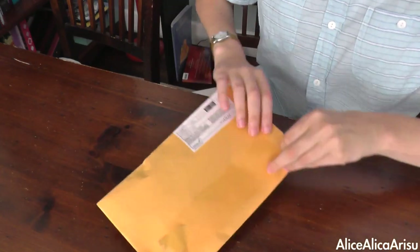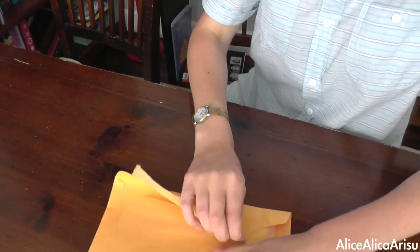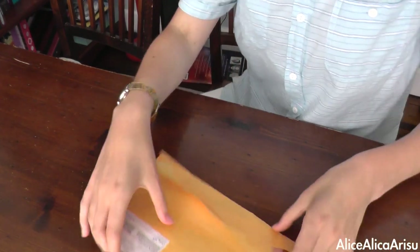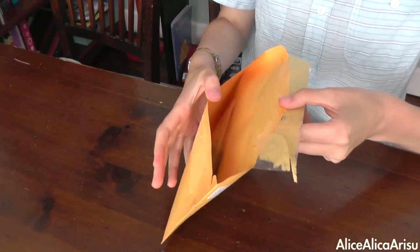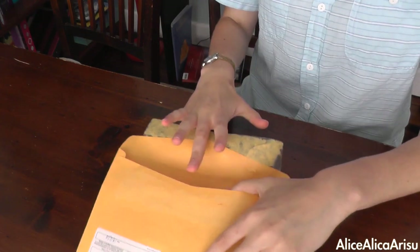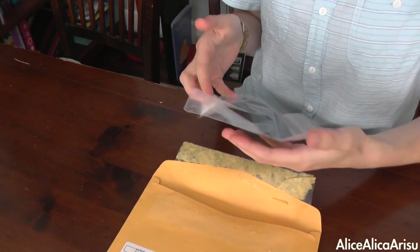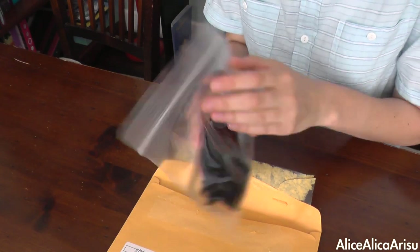I don't want to rip this. I'm so excited even though my doll hasn't actually arrived yet. I ordered him at the same time, same day. Oh my god, I just saw it for one second. It's so black and very beautiful.